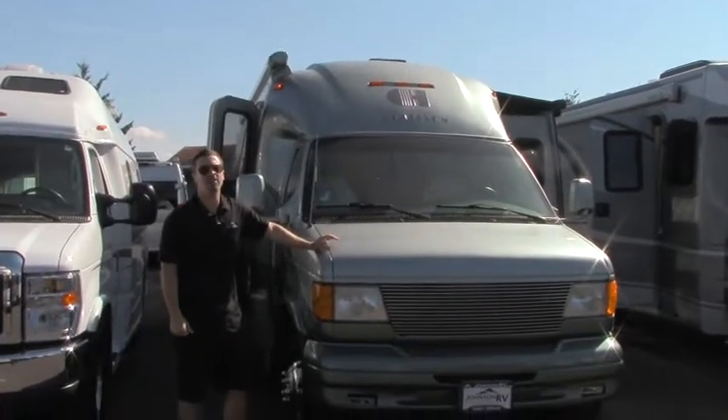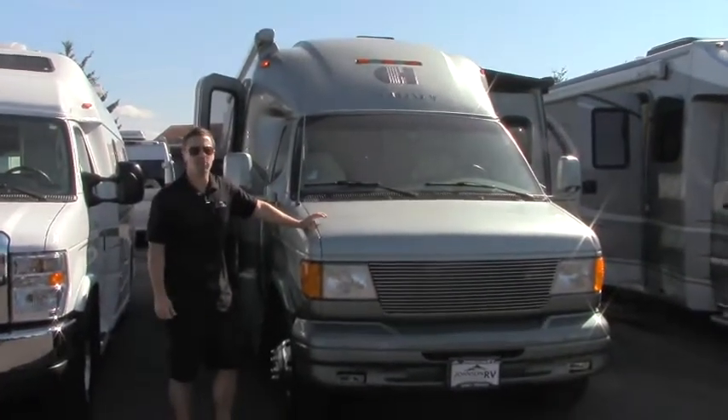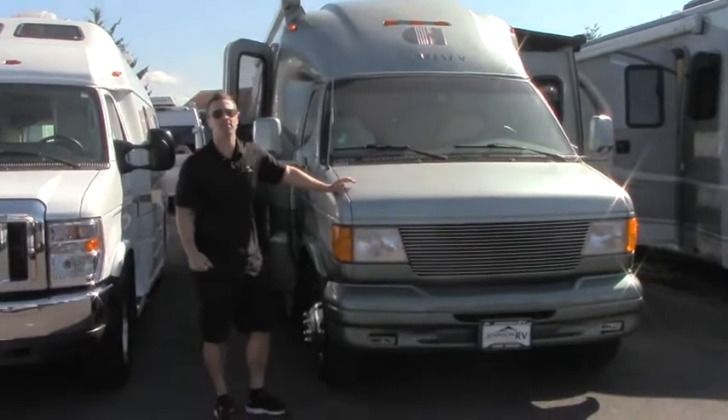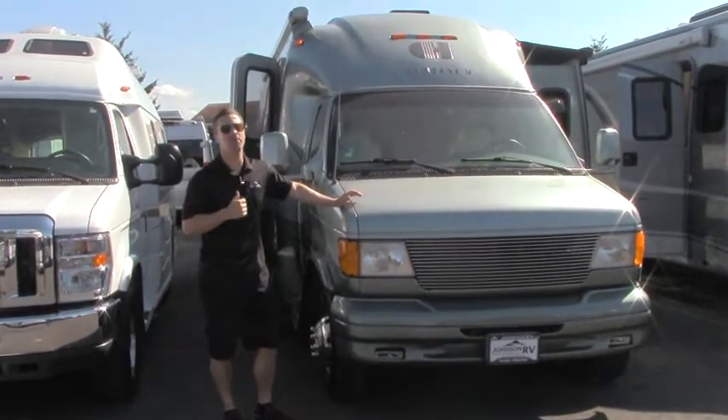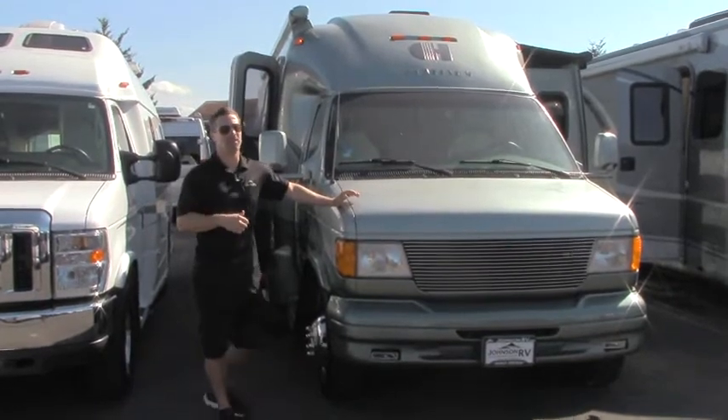Hey guys, Ben Maddox here at Johnson RV enjoying some beautiful sunshine today. We'd love for you to come out and enjoy it with us. And while you're out here, I want to make sure you guys check out one of our most beautiful and well-crafted pieces on the lot.